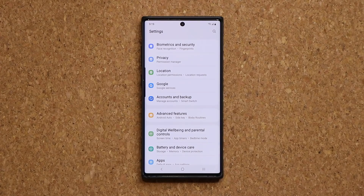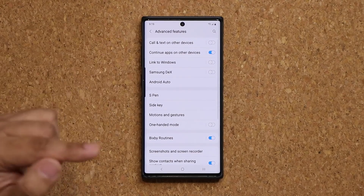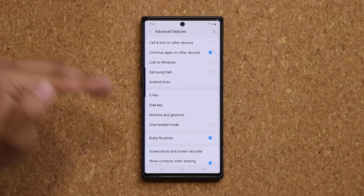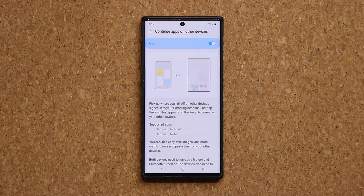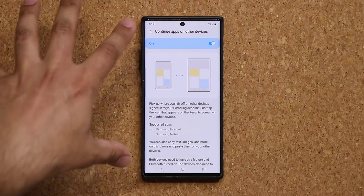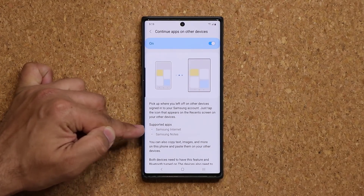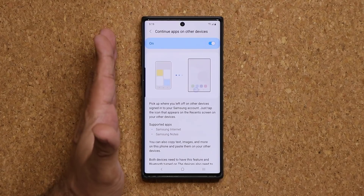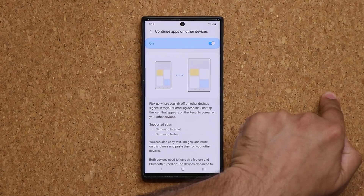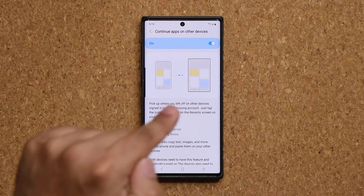Also under settings, we have another thing under Advanced Features. When I go to Advanced Features, you are going to see this brand new option that says Continue Apps on Other Devices. So what you can do is have a continuity going on between your phone and your Samsung tablet. If you start something on this phone using supported applications such as Samsung Internet, you can then transition over to your tablet seamlessly — you pick up your tablet, tap on the application, and it's going to start exactly where you left off.